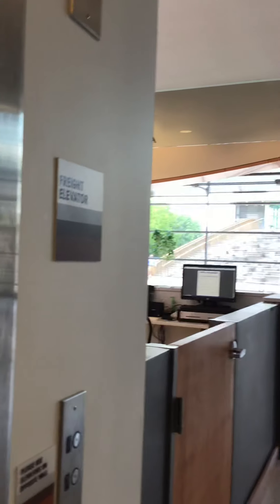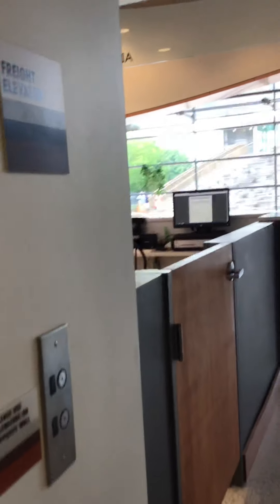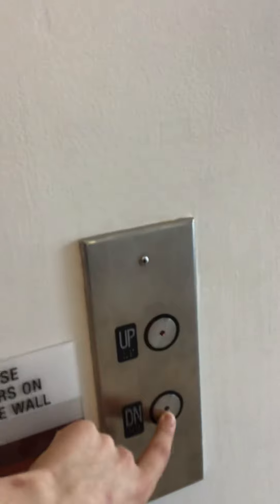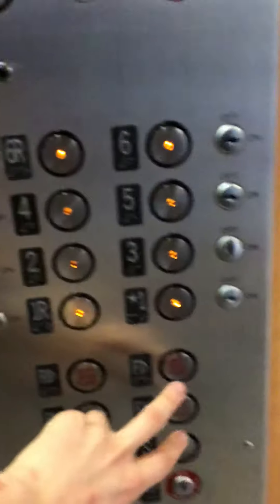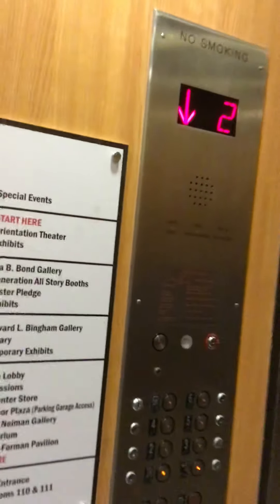Okay, so this is going to be the freight elevator at the Muhammad Ali Center Museum in Louisville, Kentucky. Come back here. One works — cool. It's a Montgomery elevator out of here.